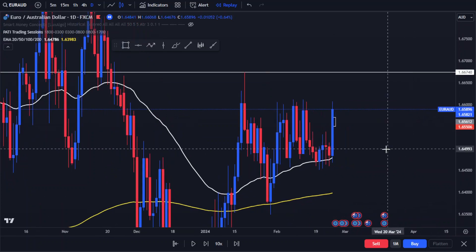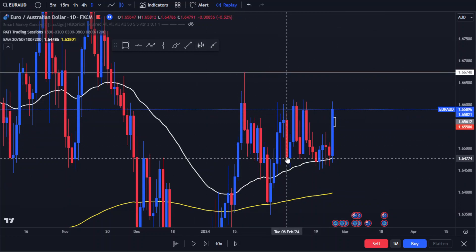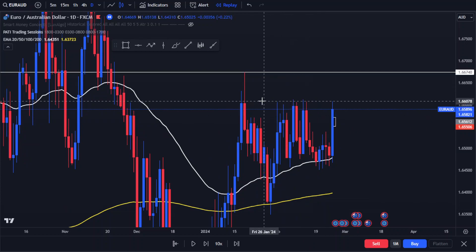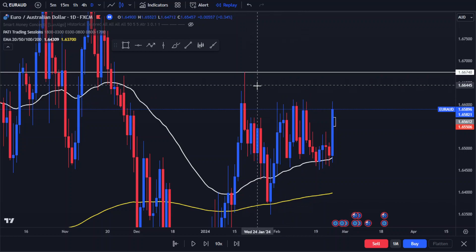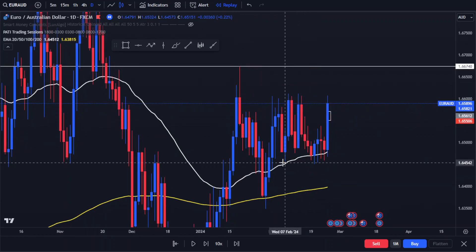Looking for a buy setup on EUR/AUD. Price is just consolidating and each time price comes up to this resistance zone, it's not able to close above it. So this resistance zone is our target right here. Price finally came down and took out these lows.